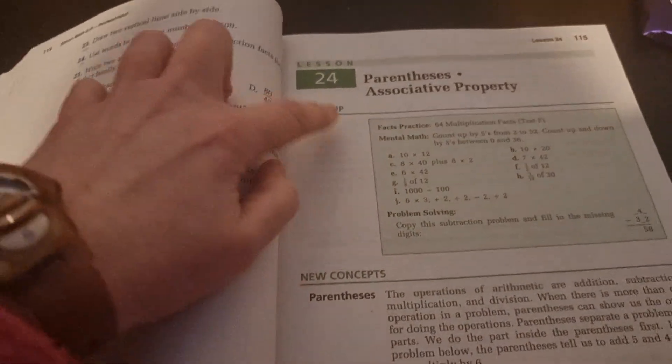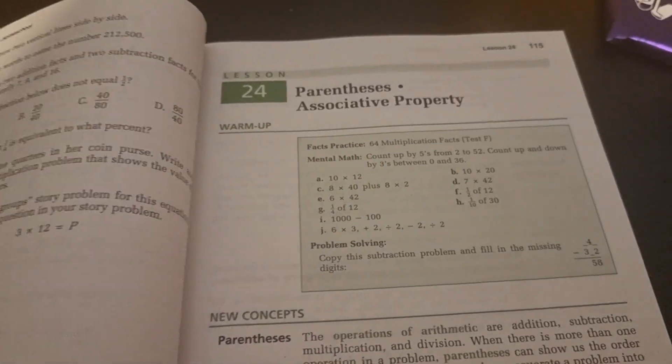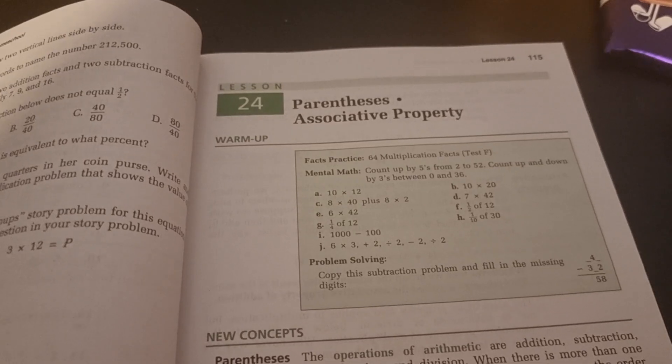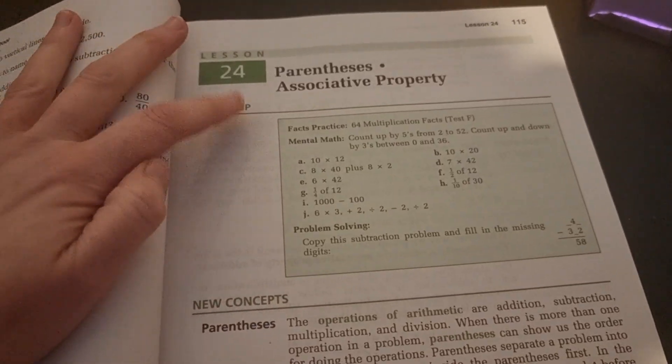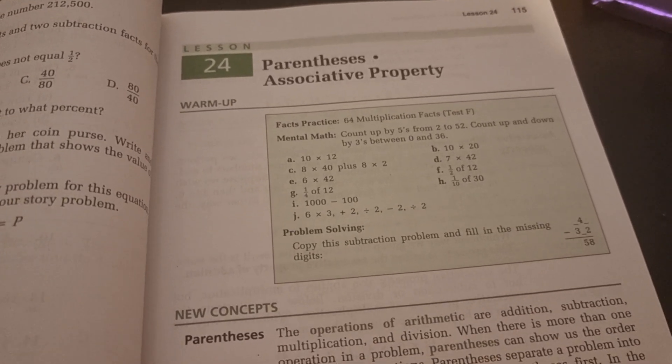It follows the same format as 5/4 in that you'll have your fact practice sheet, which will vary — it could be addition, subtraction, multiplication, division, fractions, percents; it can be a range of things. We've always done ours at the end of math. It's just the way we've always done it.